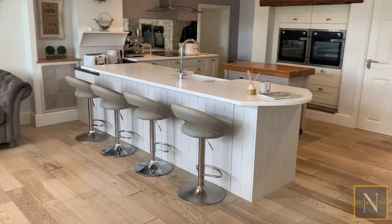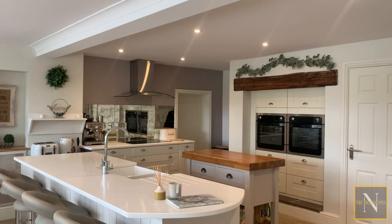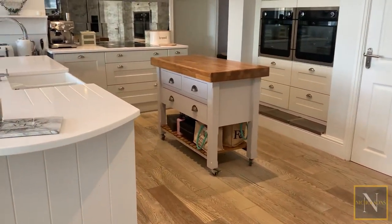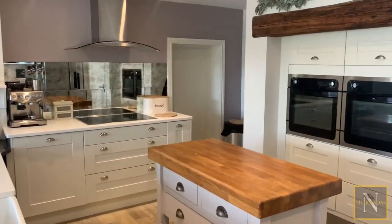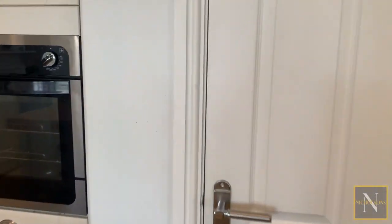The kitchen itself has a breakfast bar which accommodates four stools. The base units are sat beneath a quartz work surface. We've got a double Belfast sink, an integrated induction four-ring hob with extractor fan, and two integrated ovens within this beautiful full-size alcove with a timber beam over.